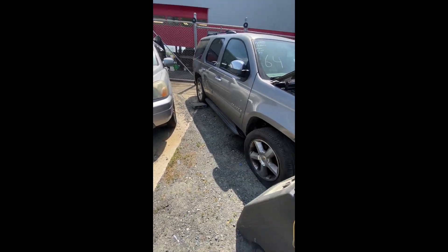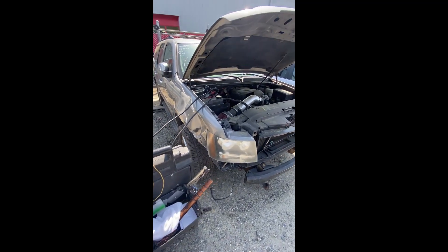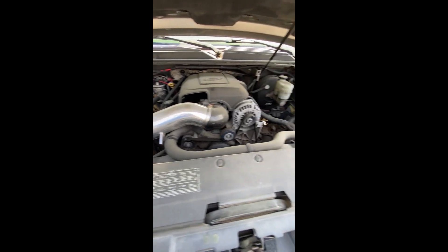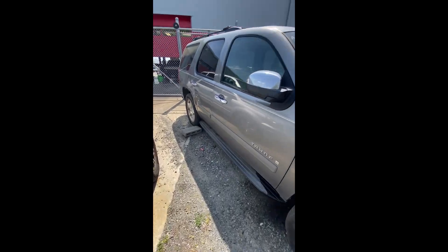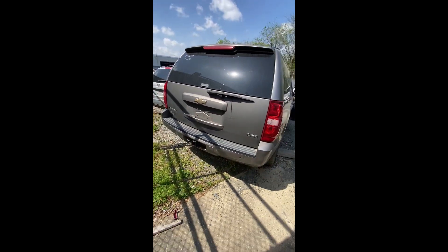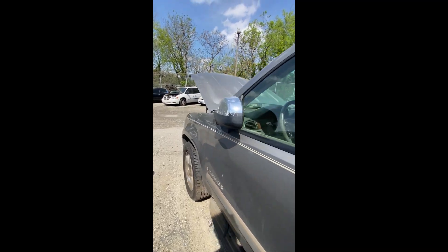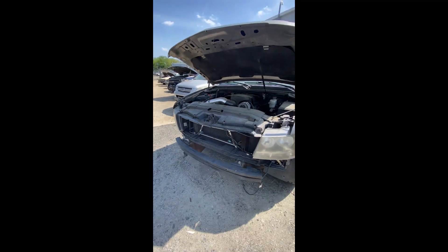Lot number sixty-four: a 2007 Chevrolet Tahoe — have the key, but all she does is click. Front-end trim is missing. Engine compartment visible. Looking at the Tahoe walking around — it's an LTZ model. Back end looking pretty good. Driver side has minor dents and dings. That's lot number sixty-four, the 2007 Tahoe.